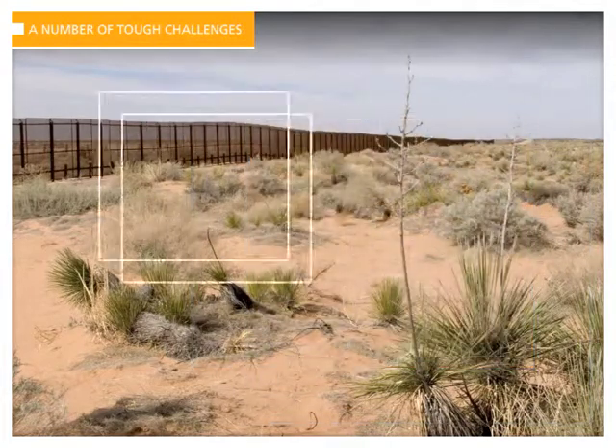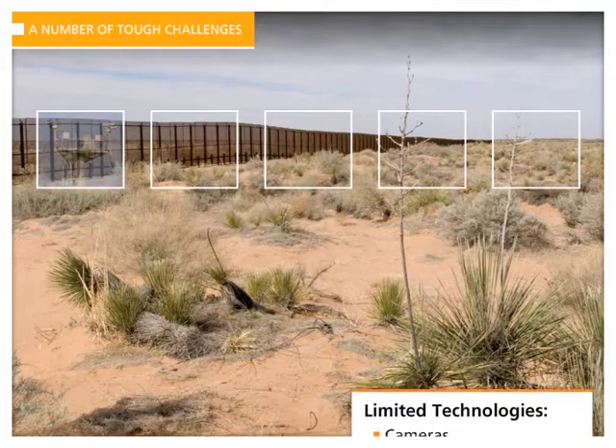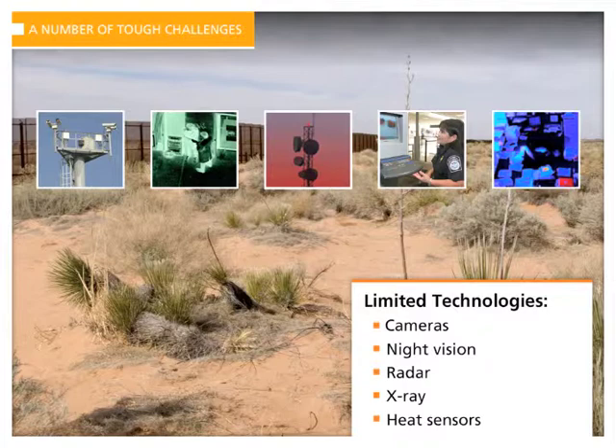To help protect and secure ports and borders, governments continue to deploy multiple technologies like cameras, night vision and heat sensors, to detect and prevent security breaches or other dangerous threats along borders and entry points. While all of these technologies serve a specific role, there is no single solution that is effective alone.